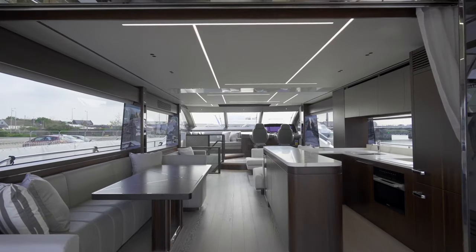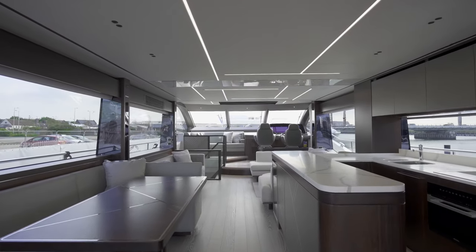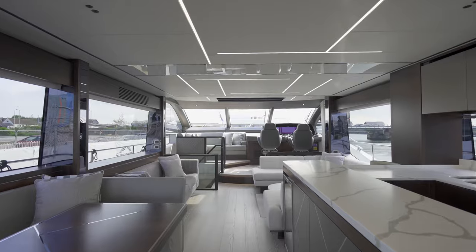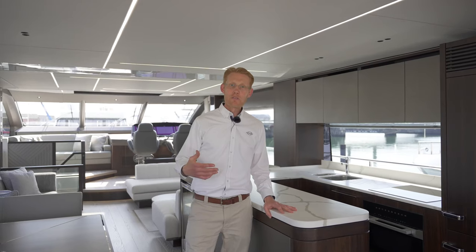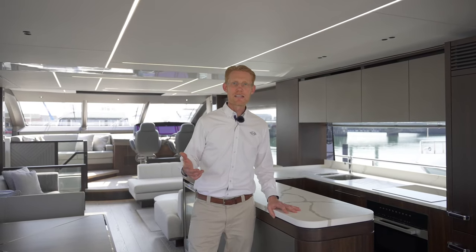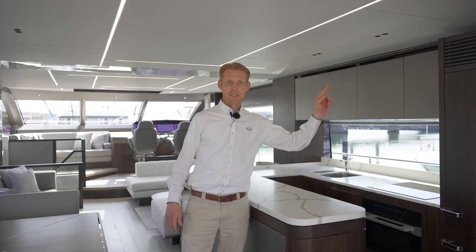I'm delighted to have had the opportunity to show you through our brand new 76 Yacht aft galley version. The 76 is the introduction to our yacht range, and I think this layout shows the versatility we're able to offer. For more information, please contact your local Sunseeker dealer, and for the full walkthrough of this boat please click here. Thanks for your time.